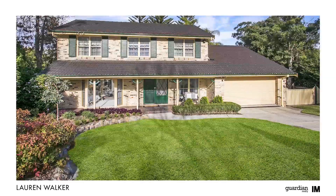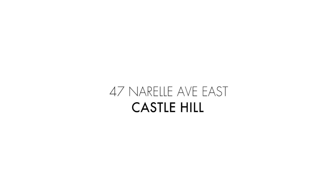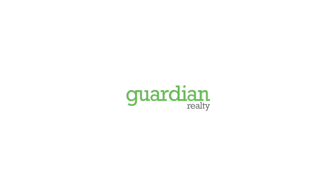As you can see, homes of this quality rarely come to the market and don't last long. I'm Lauren Walker from Guardian Realty and I look forward to hearing from you soon.